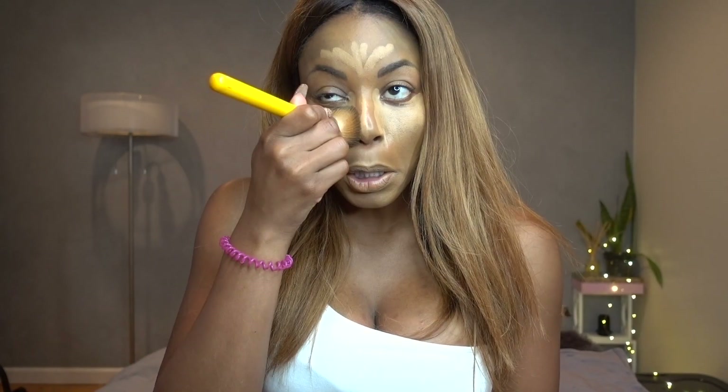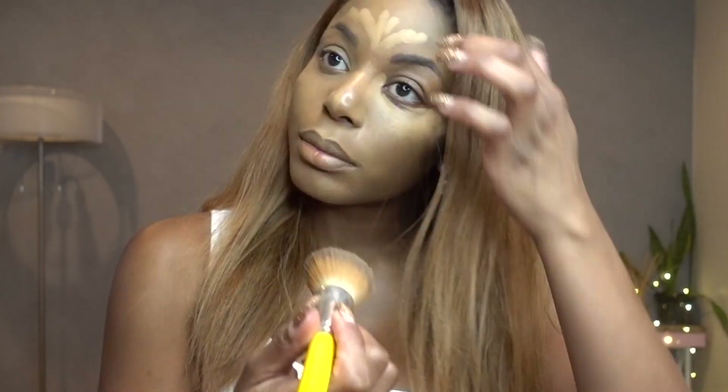Now for concealer — ceiling always looks ridiculous, it just never looks great without it blended. I just got the brush in my eye, I'm not the most graceful. Now I'm going to use my setting powder to set my concealer.